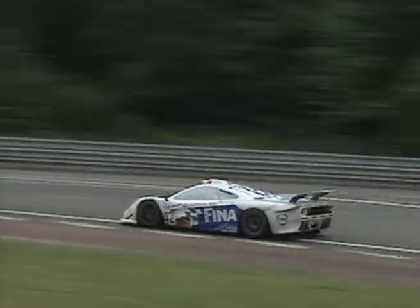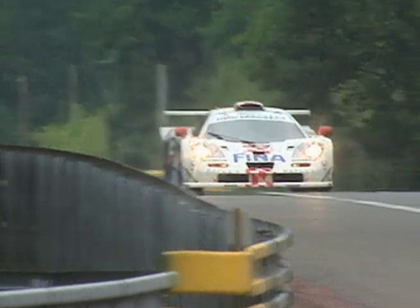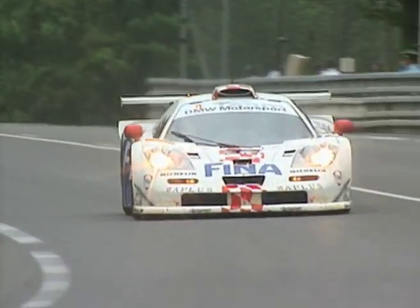Meanwhile we go back in car. I think we're with one of the Fina McLarens here. Yeah, that's the car we rode with, number 42, and indeed that car has moved up.